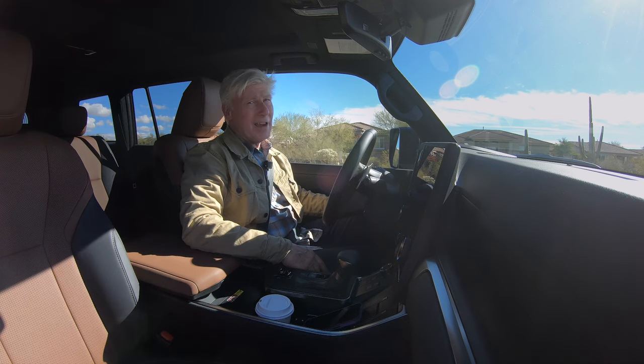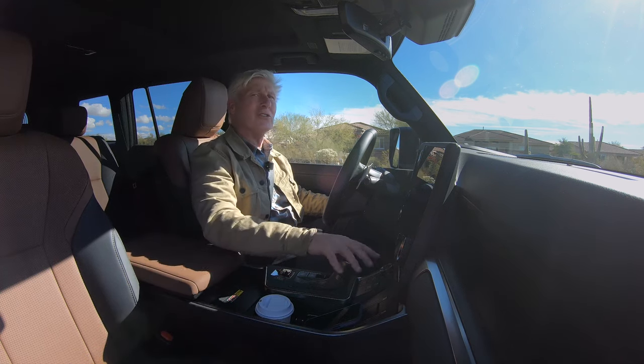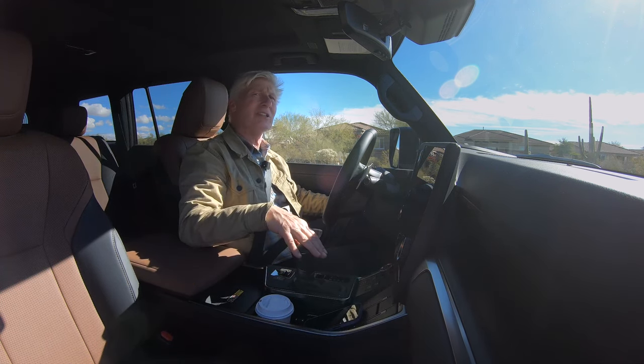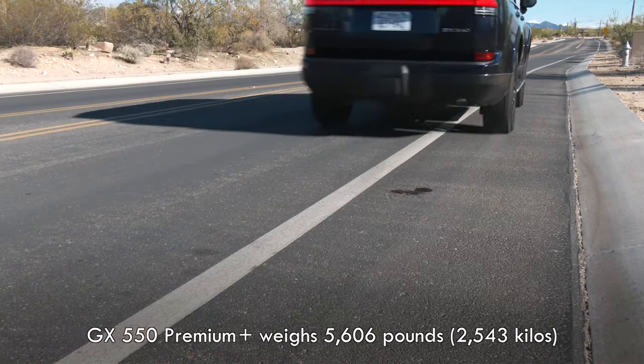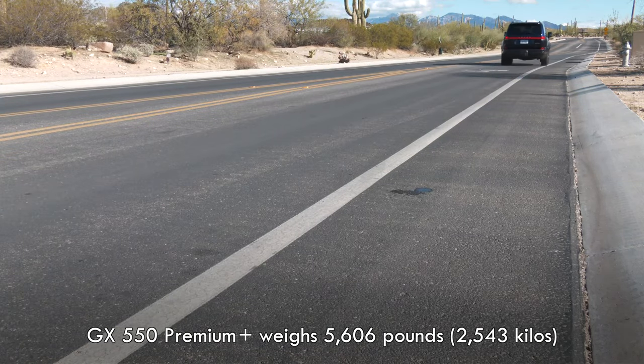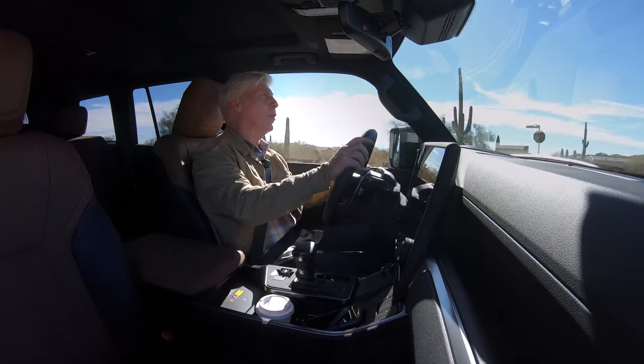We're all going to miss the V8, but at least the turbo six is pretty darn snappy. Lexus says the 0-60 dash will take six and a half seconds. There's lots of torque low in the power band and a nice growl — Lexus appropriate.